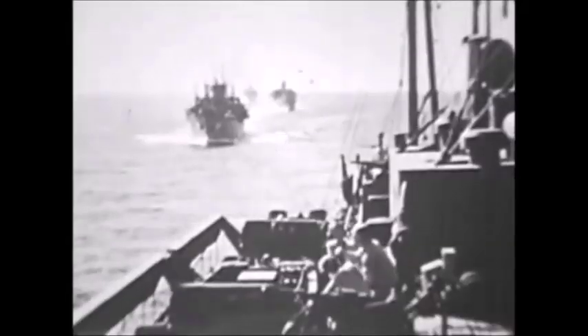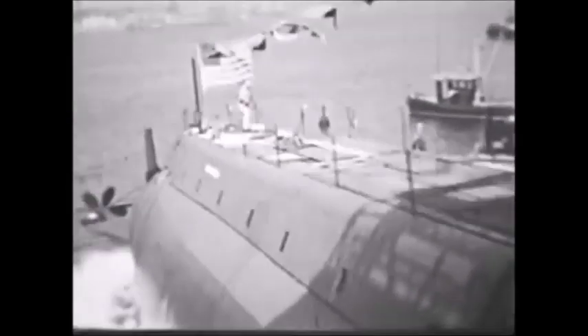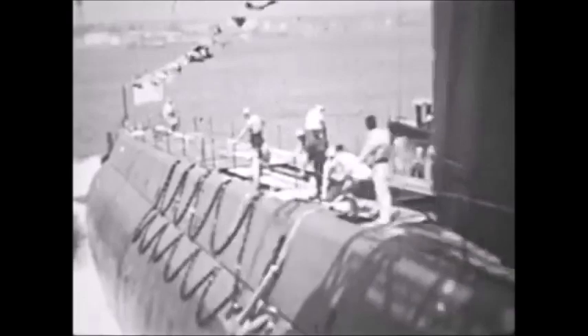The sea is a perfect cloak for the stealth of the enemy. Within its dark depths, throughout its vast expanse, the enemy can hide, and even as he hides, can approach our shores. In two world wars, submarines took thousands of lives and so harassed our shipping that they very nearly choked off the flow of materiel needed for victory. After World War II, rapid progress in developing new types of submarines made it clear that the enemy would soon be able to threaten us with complete destruction.